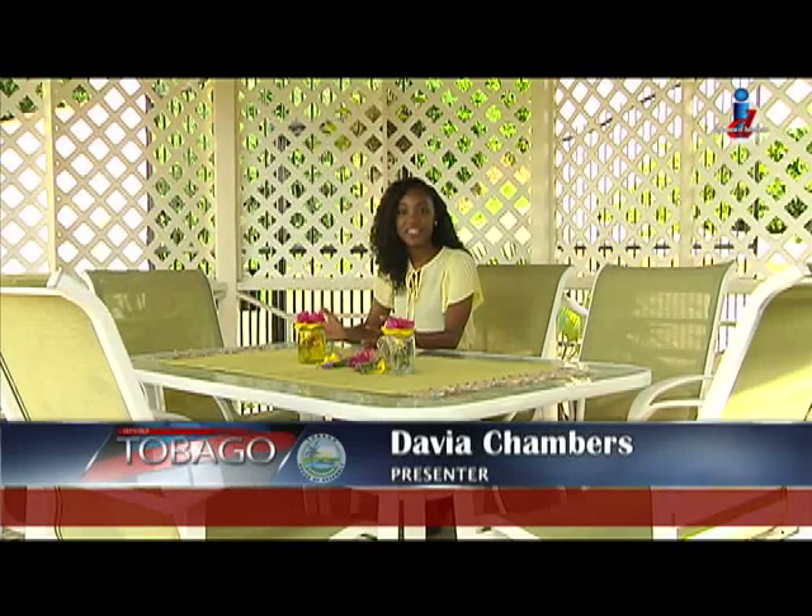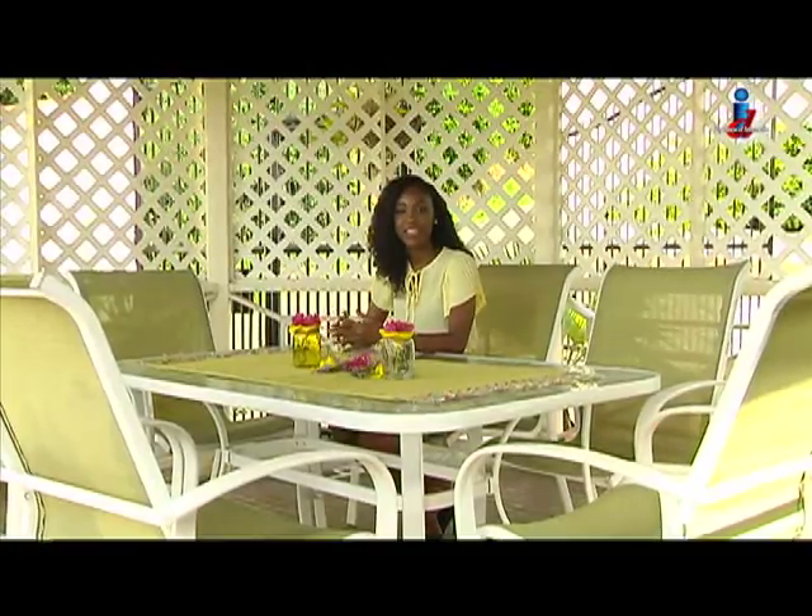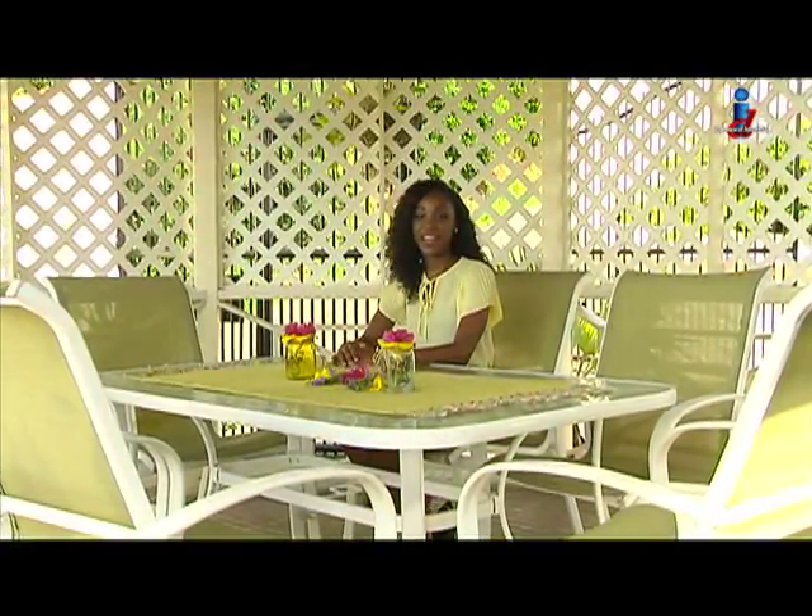Thanks for joining us right here at Atlantic Villa. This property reflects a Mediterranean style and the name was inspired by the fact that the villa overlooks the Atlantic Ocean. Allow me to take you to Speyside, as this report has details on a police town meeting geared towards facilitating communication between residents and members of the Protective Services.